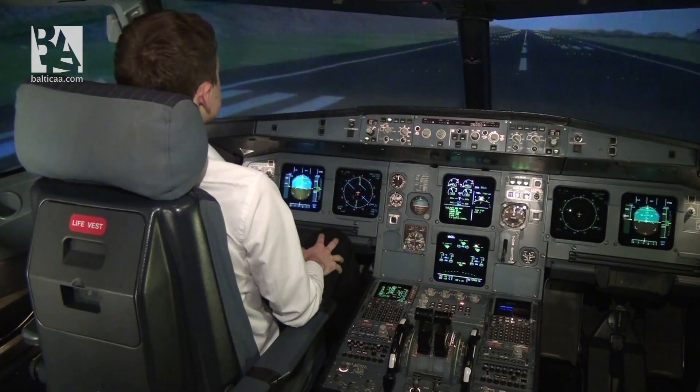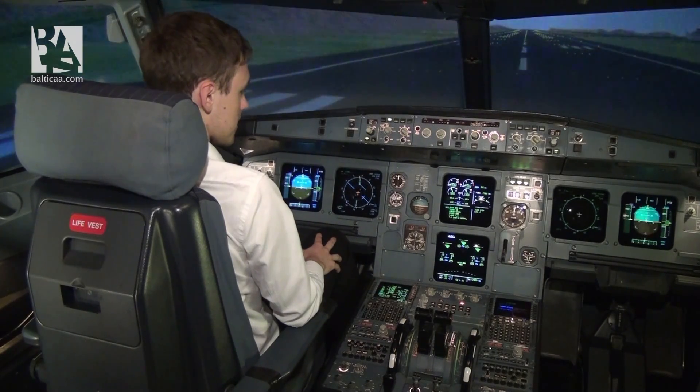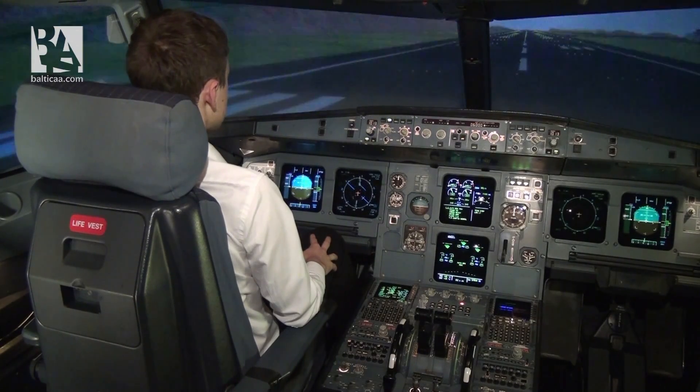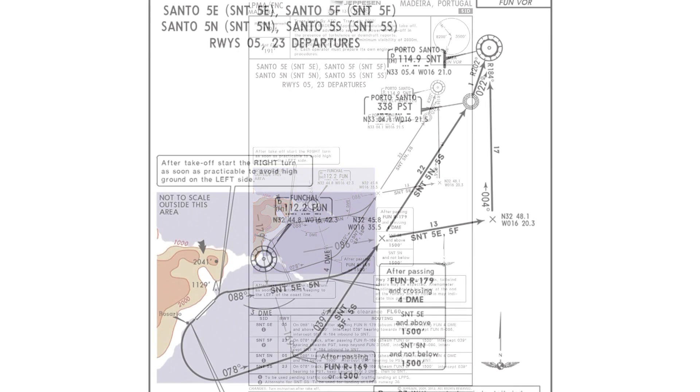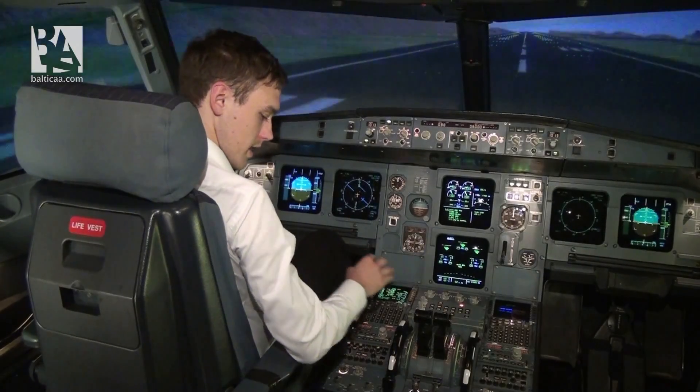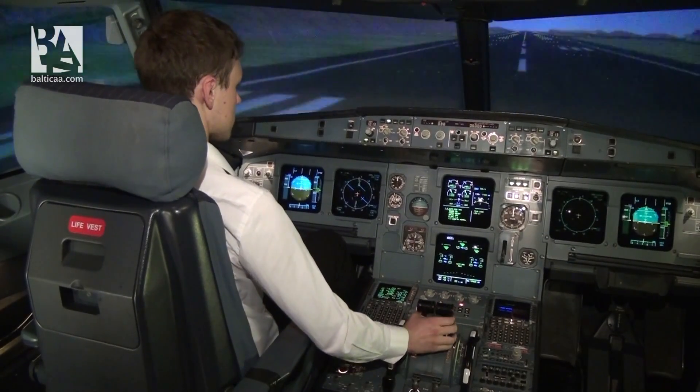Here we are on runway 05 at Funchal Madeira Airport, ready for departure. Flaps are set for takeoff, spoilers armed, autobrake max, and we are clear for takeoff. The wind is 070 at 10 knots, gusting to 15 knots. The departure procedure will be the FATO 5 November. After departure we turn to heading 088, intercept the VOR, fly four miles, then turn direct to Porto Santo VOR.